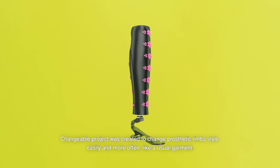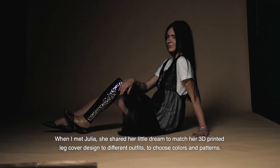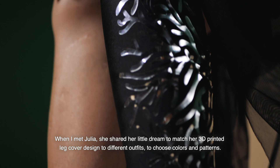The Changeable project was created to change prosthetic limb style easily and more often, like a usual garment. When I met Julia, she shared her little dream to match her 3D printed leg cover design to different outfits, to choose colors and patterns.